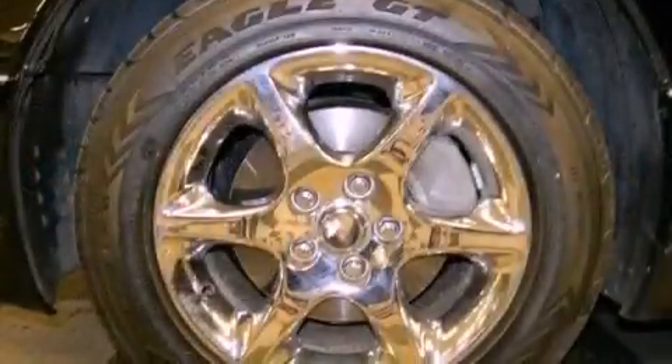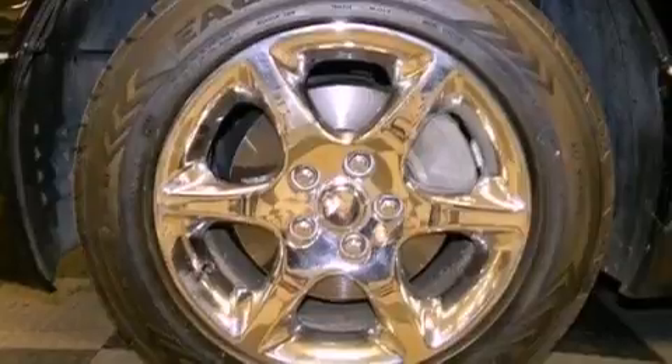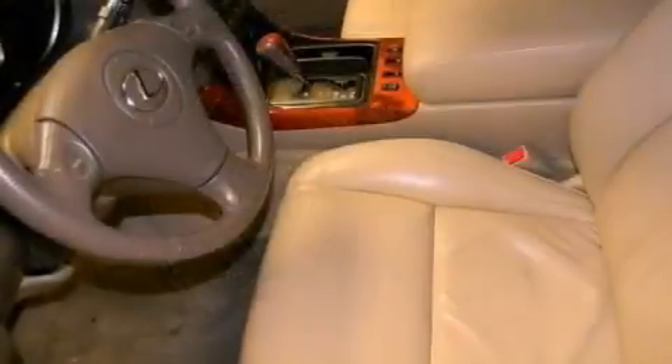Also included are performance tires, an engine immobilizer theft deterrent system, traction control, heated side view mirrors, and aluminum wheels.